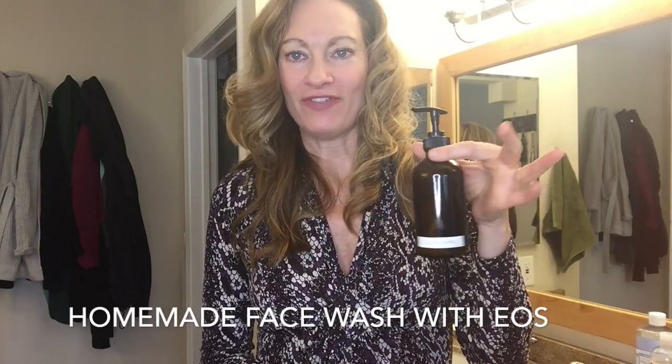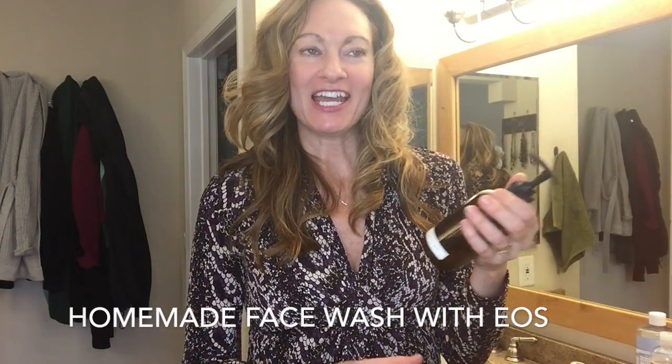So I started making a little face wash. Basically it has water, Castile soap, vitamin E oil or grape seed oil, and essential oils. You can make it to the thickness you want. We just keep a bottle of this in our shower for the morning.